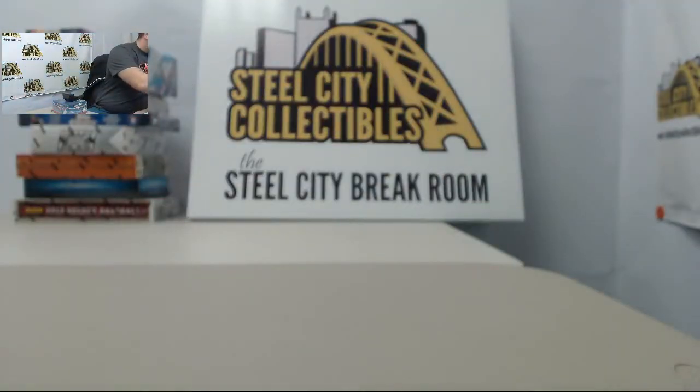Starting off we have Roman Gabriel, that's number 18 of 65.